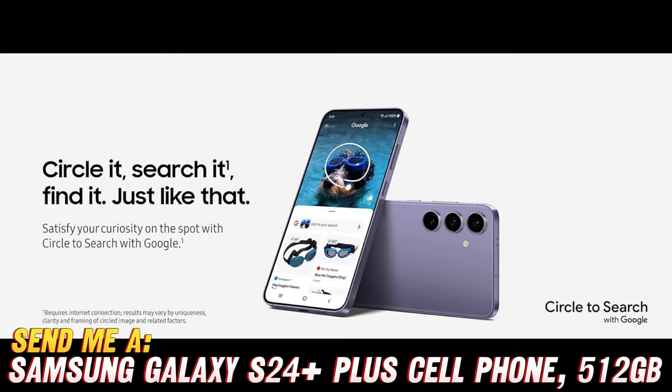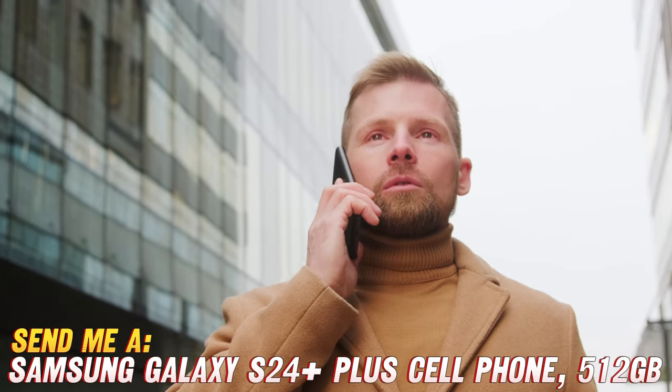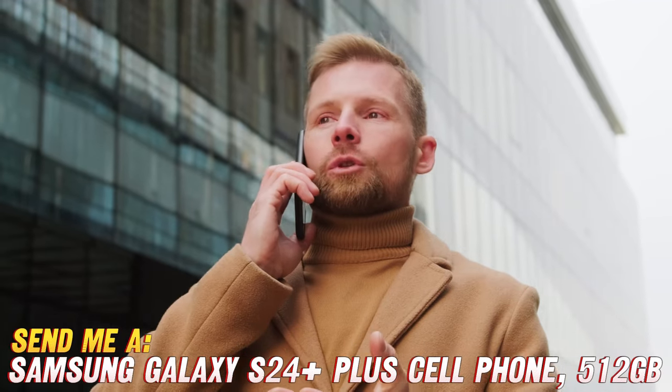Ever wished your phone had more storage space than your garage? Boom — 512 gigabytes of storage, coming right up! Need a camera that can capture the twinkle in your dog's eye from a mile away? Say cheese to the 50 megapixel camera. And who's tired of phones that die faster than a goldfish in a teacup? Not anymore — we've got a battery life that can outlast your longest Netflix binge.